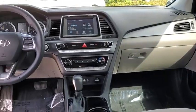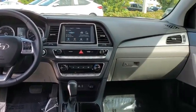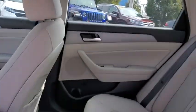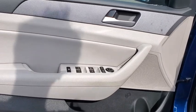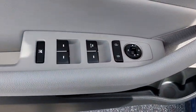Electronic stability control, power windows, rear window defroster, security system, remote keyless entry, brake assist, carpeted floor mats, panic alarm, overhead console, tachometer, cargo net, front reading lamps.